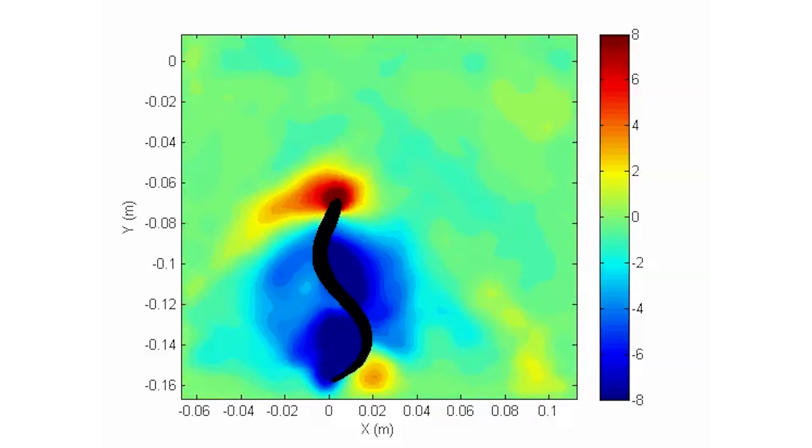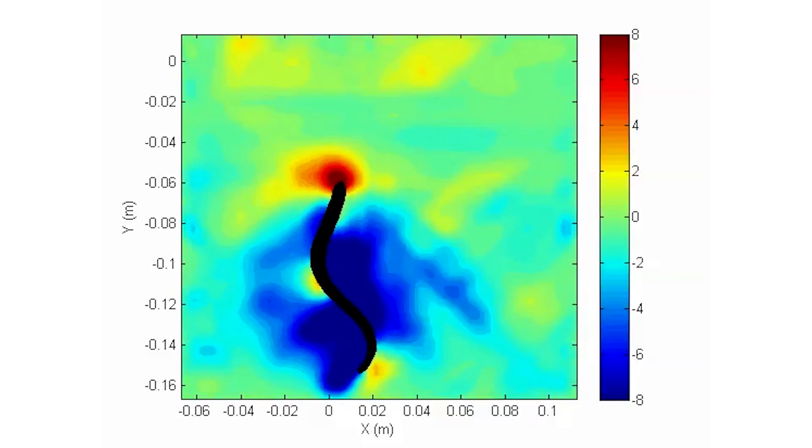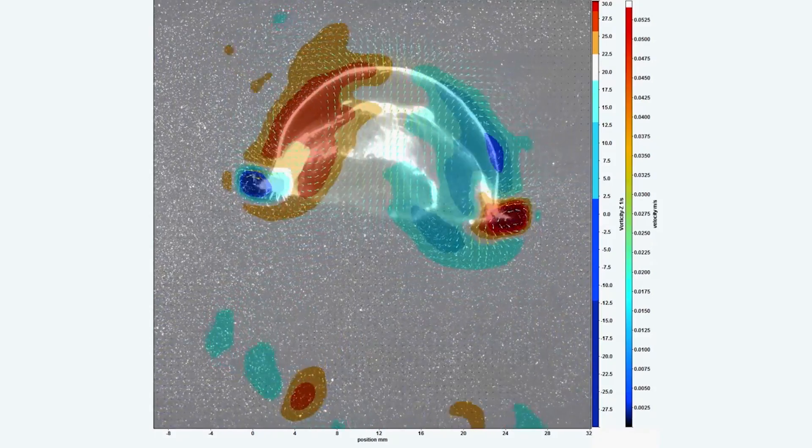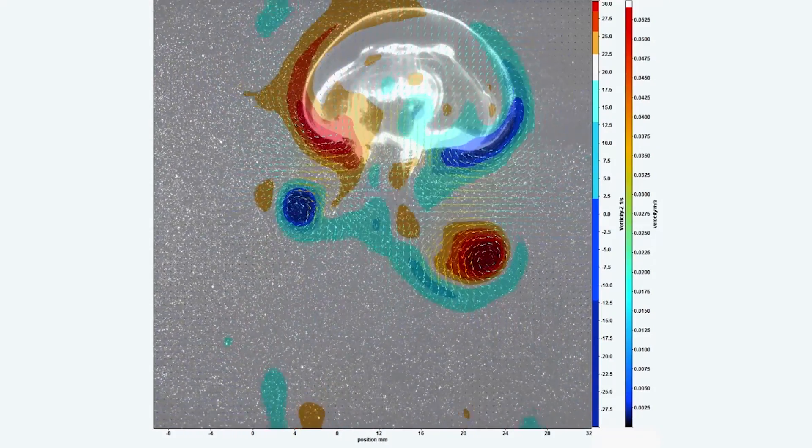The thing I find really cool about this research is that we're essentially peering into an invisible world. We're able to see fluid motion that just can't be seen with the naked eye.